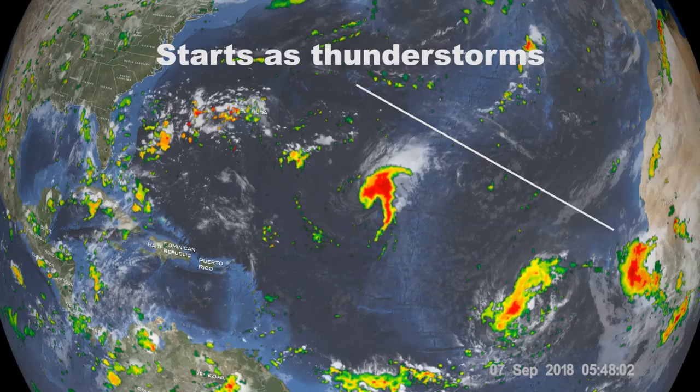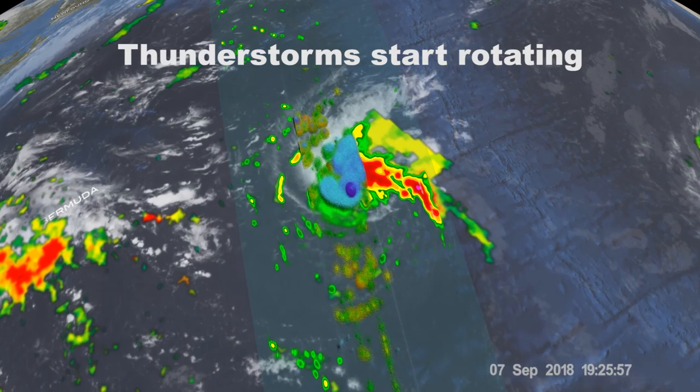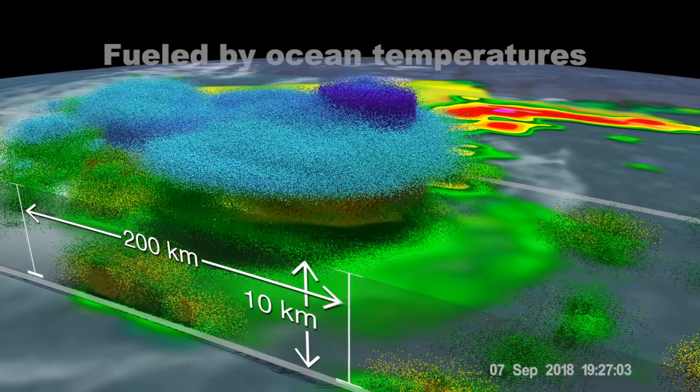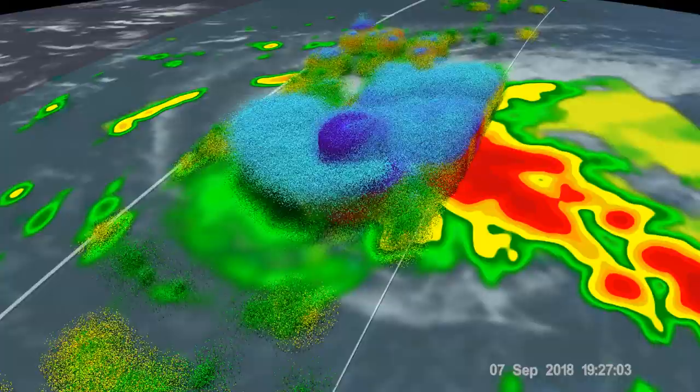A hurricane happens over the ocean. It needs water. Most of them that we see eventually hit land start as a group of thunderstorms off the west coast of Africa. A hurricane essentially is a group of thunderstorms that becomes organized, that uses the Coriolis effect or the rotation of our Earth to start rotating, becoming more organized, then feeds off of the temperature of the ocean. They need 79 to 80 degrees or higher. They fuel themselves through evaporation and cooling. That group of thunderstorms becomes a self-fueling entity, and as long as it doesn't have wind shear cutting it off at the top, it will keep rotating — a column of low pressure at the base, high pressure up top.